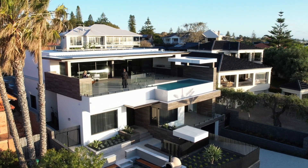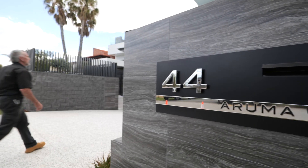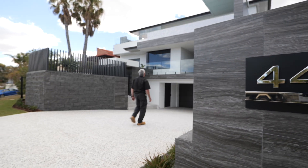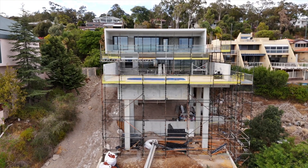Martin came to us through one of our display homes in City Beach, where he saw the quality and level of detail we provide. He asked about our sales process and pre-construction process. We worked through design, colour selections, and engineering, and when we came to working drawings and costing the job, he was really impressed with the transparency we have in our costing.